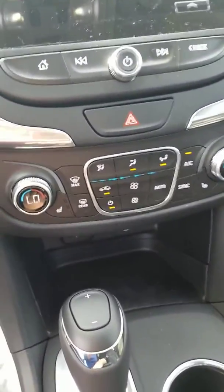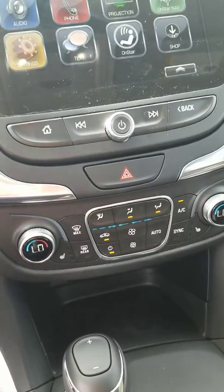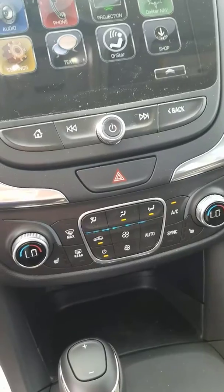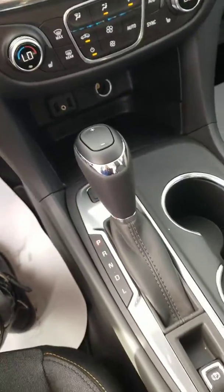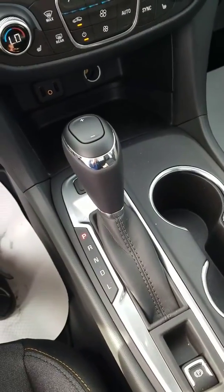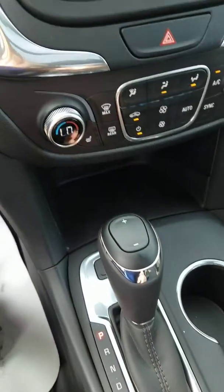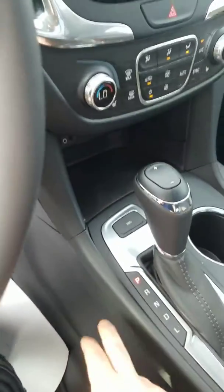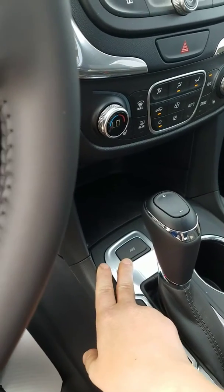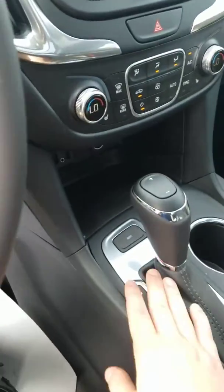Down here you have a lot of climate control settings. You can sync both sides to the same temperature or adjust them independently. This vehicle also has heated seats. There's also a manual shift function with plus and minus symbols to shift gears manually if needed. It has all-wheel drive, which you can turn on or off by pressing the button — best to do it while you're in park.